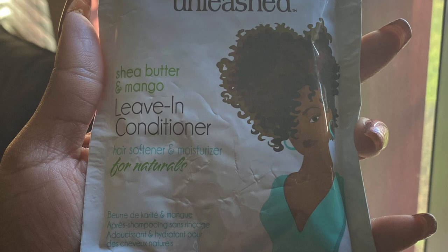I'm not even gonna lie, when I first opened this box I was like 'really, a repeat?' But it's not — it's similar but not the same products. So first up, I received a packet of the Curls Unleashed Shea Butter and Mango Leave-In Conditioner. Quite frankly, 1.75 fluid ounces is not a lot of product for me and my hair, so I already know I'm giving this to my mom.